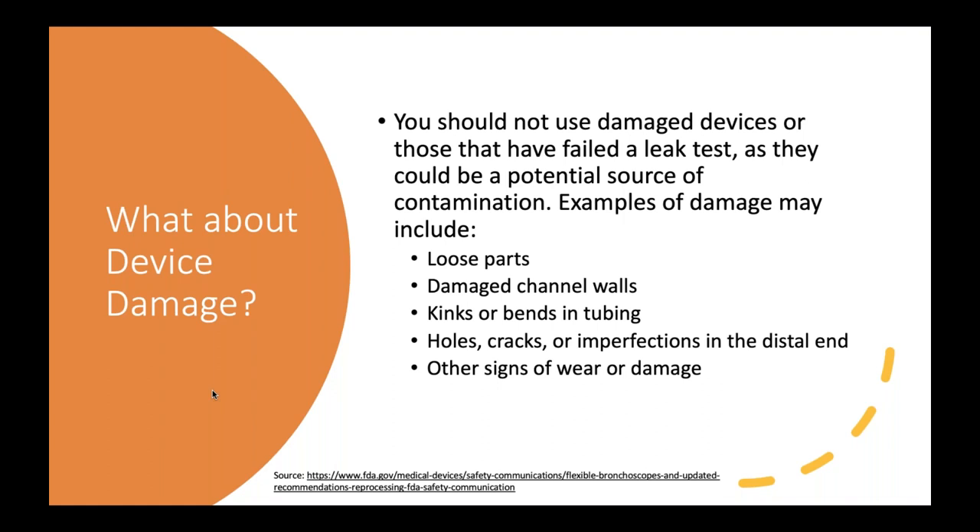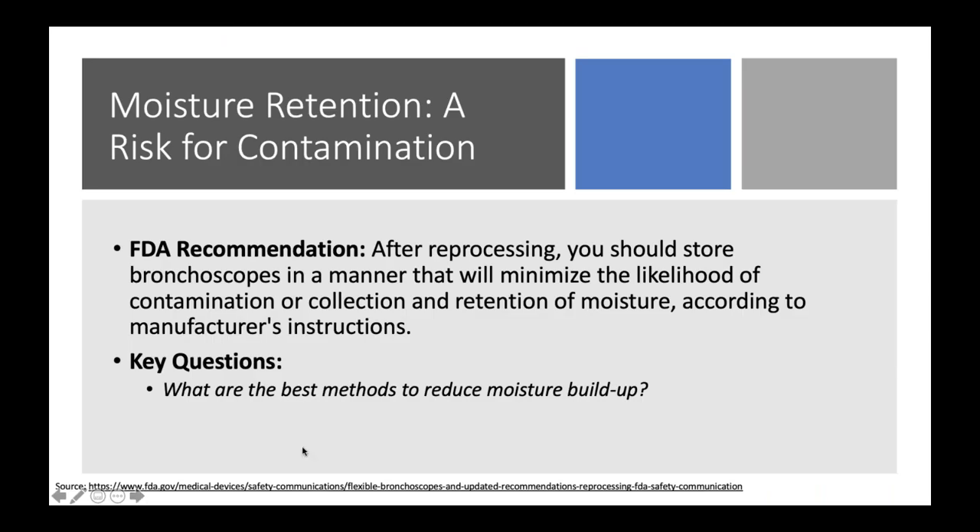Many manufacturers of reusable bronchoscopes don't have a clear idea of what really requires the device to come in and be serviced. They'll basically say if it's damaged, send it back — and we need more specificity about severity. Are there certain things that can keep the device in play? Are there areas where you absolutely must quarantine it immediately? Those types of questions remain unanswered.